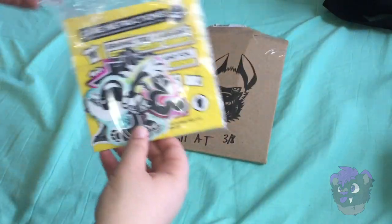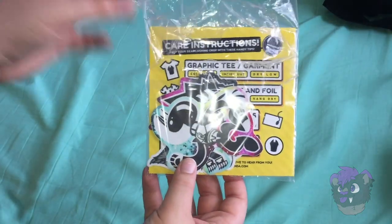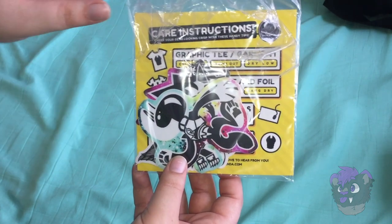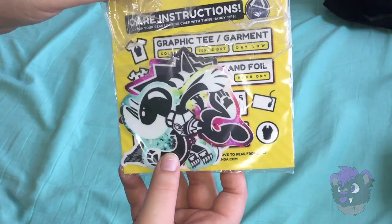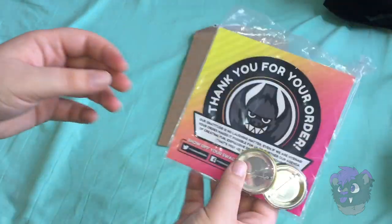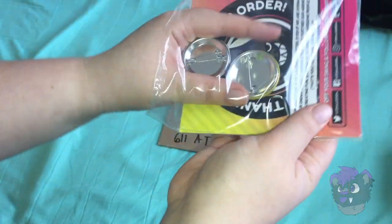There are stickers in here and I can already see there are more stickers than I ordered, which is normal for High-End Agenda. There's also a little care instruction sheet in there — I will take a look at that later. But first I'm gonna look at my buttons because there's only two of those.